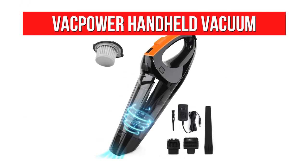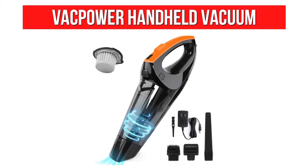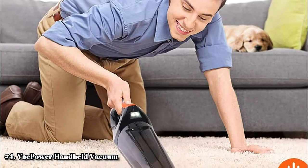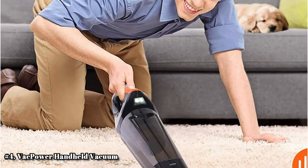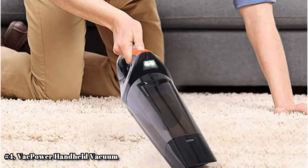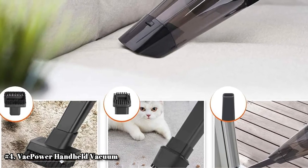At number 4 is the Vacpower Handheld Vacuum. The Vacpower Handheld Vacuum is perhaps one of the most futuristic-looking car vacuums on our list. It's elegant in its shape and doesn't have a high price point — it's set at a mid-to-low range price, making it more economical. It doesn't run off any cords, so you won't get stuck or suck up any cables while cleaning. Instead, it runs off of powerful lithium batteries.